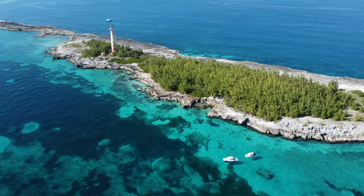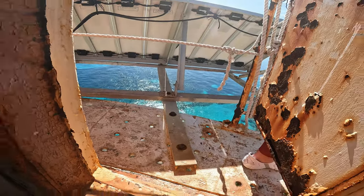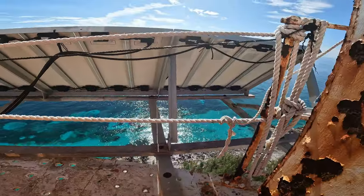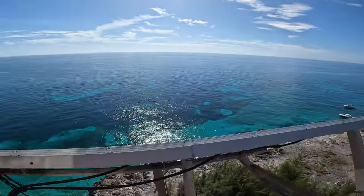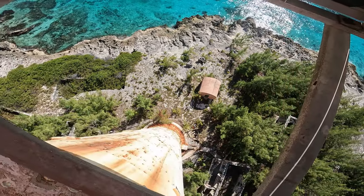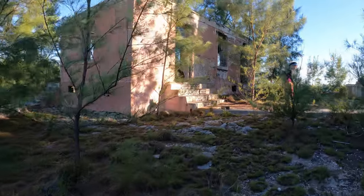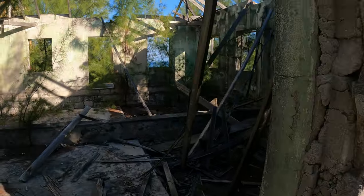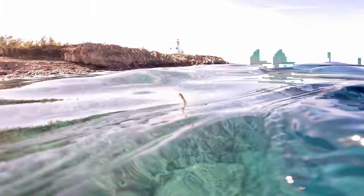The most adventurous excursion we did would have to be going to a deserted island and climbing a 150-foot-tall lighthouse that was built about 170 years ago. Great Isaac Cay is a really cool experience — the lighthouse keeper's house, cistern, and other buildings are deteriorating, but it was interesting to see. There is some good snorkeling around the entire island.